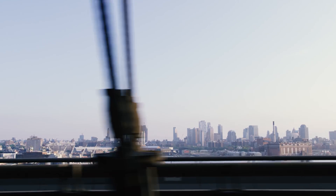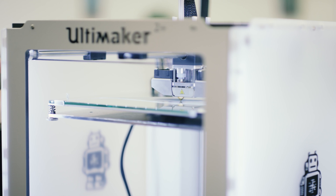We rapid prototype through 3D printing and produce anywhere between 50 to over 100 versions before a design is deemed ready for release.